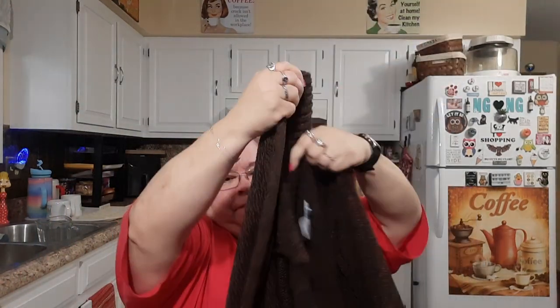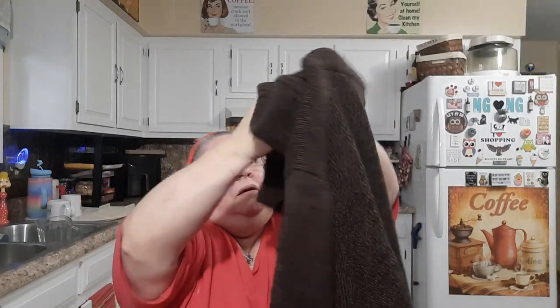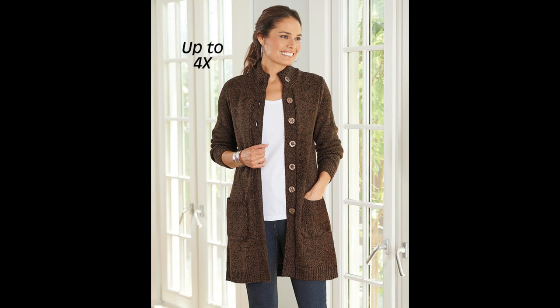I also bought this marled cardigan brown sweater — it's really heavy. It was $44.99 but it was well worth it. It's got a fold-over neck, long sleeves, a pocket on each side, and it's really long. I'll also insert a picture of the model wearing it.